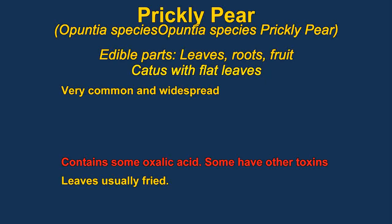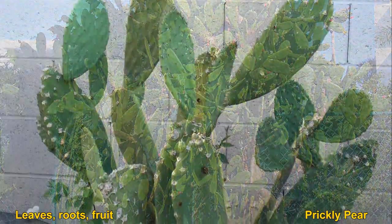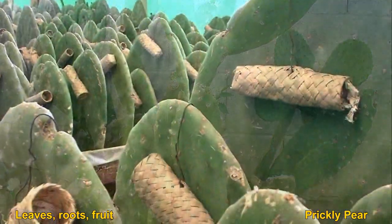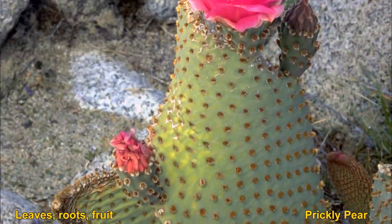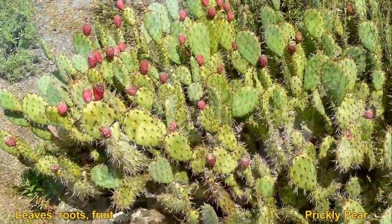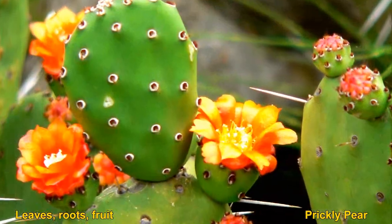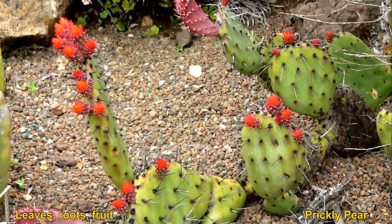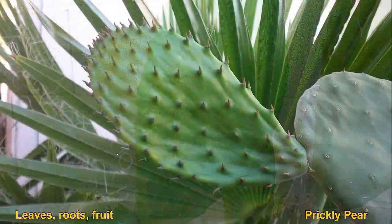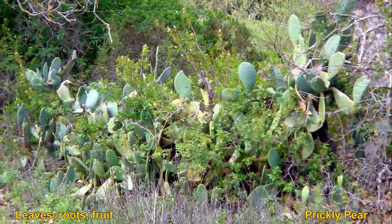I remember being introduced to prickly pears as food during Navy survival training in Pensacola — it was the only food we had after two days and it tasted pretty good. Usually the leaves are eaten, and you can also eat the fruit. The leaves are very high in vitamin A and are commonly sold in Mexican supermarkets, generally cut up into small pieces and fried. Some species are somewhat toxic, so you should be a little careful.